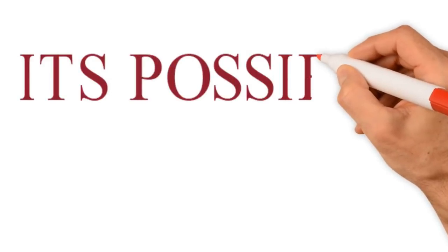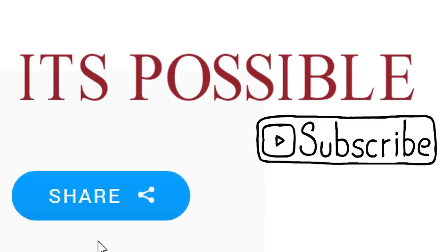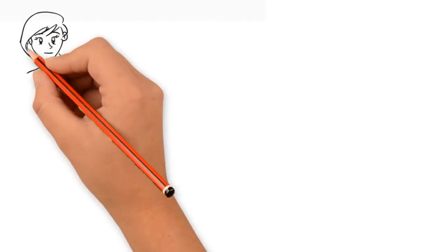Warm welcome to all in your favorite channel. If you have not subscribed to our channel, please subscribe, and like and share all the videos.